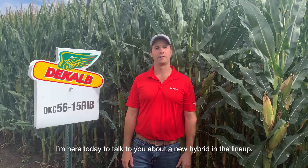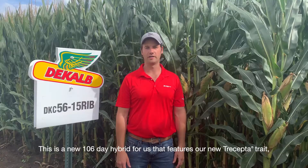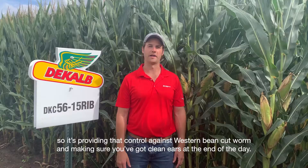I'm here today to talk to you about a new hybrid in our lineup. It's right behind me and above me, and that's DKC 5615. This is a new 106-day hybrid for us that features our new Trecepta trait, providing control against western bean cutworm and making sure you've got clean ears at the end of the day.